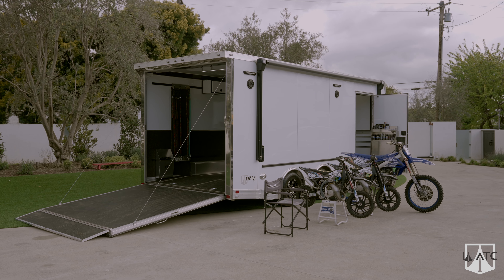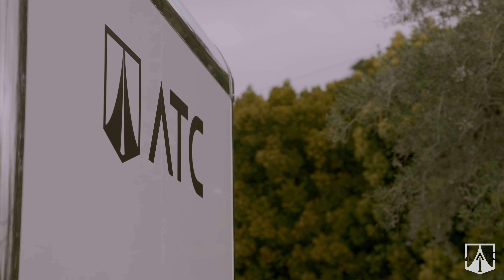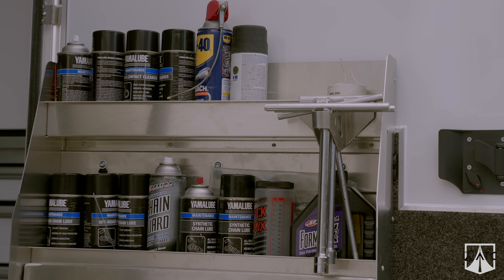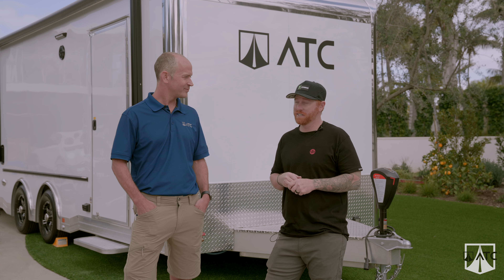I wanted something that was going to stay together for the life that I had the trailer. Growing up in this industry of supercross, motocross, and as an amateur — we still have my dad's 20-foot trailer that we had when I was 12, 13, 14 years old.